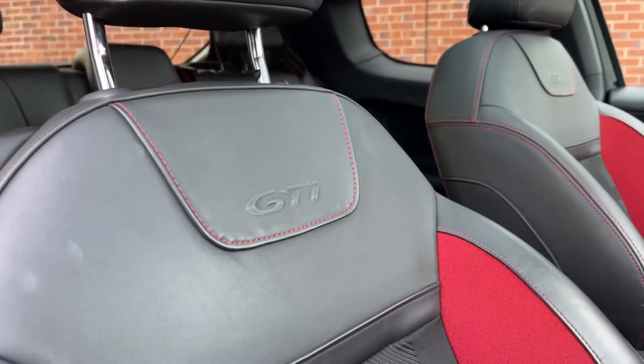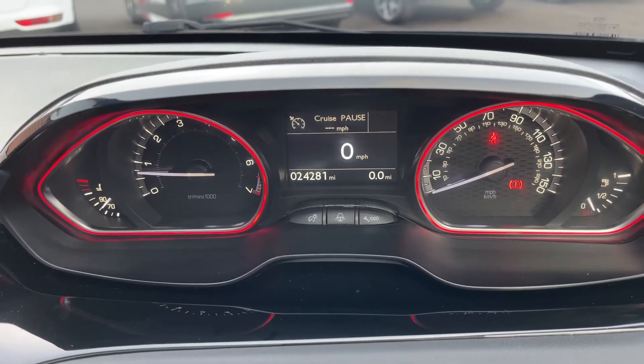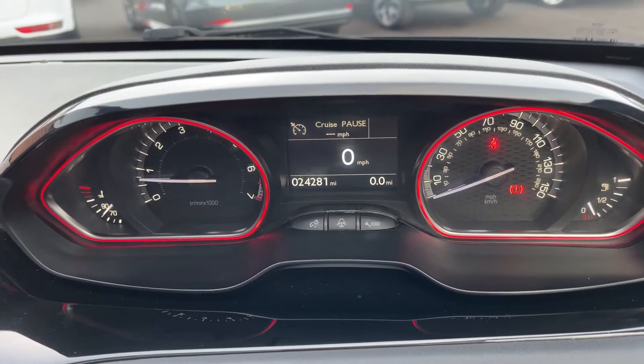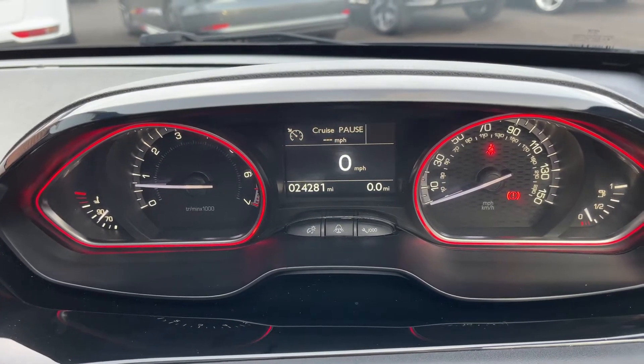On the side of the seat you do have GTI logos embossed. Taking a look at the small screen, there are various different bits of information you can display on here. Currently, if you look on the bottom left, you can see the vehicle has done just under 25,000 miles.